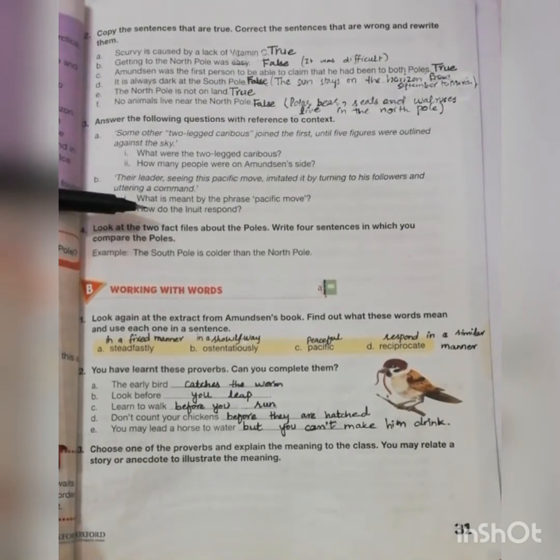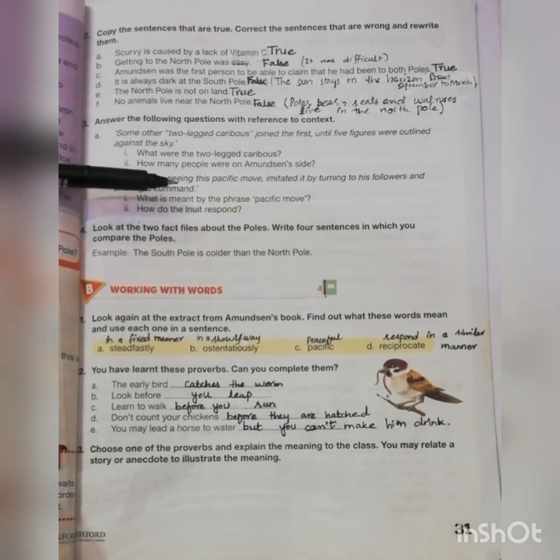The other statement is: 'Their leader, seeing the peaceful move, imitated it by turning to his followers and uttering a command.' What is meant by the phrase 'pacific move'? It means a peaceful move. How did the Inuit respond?